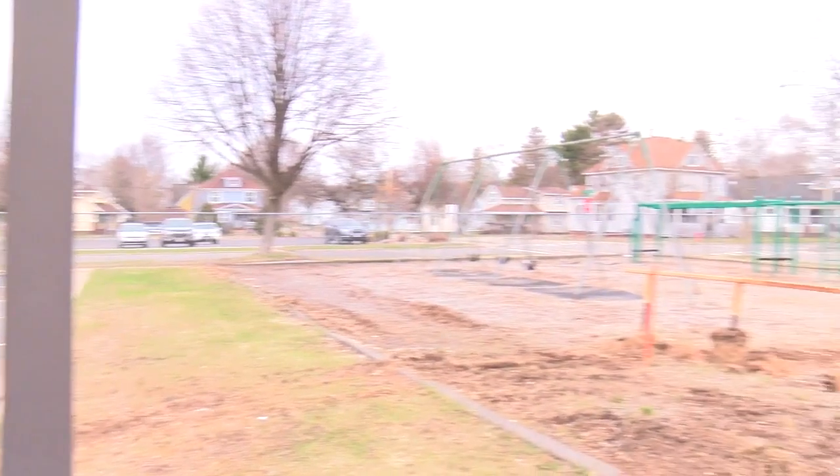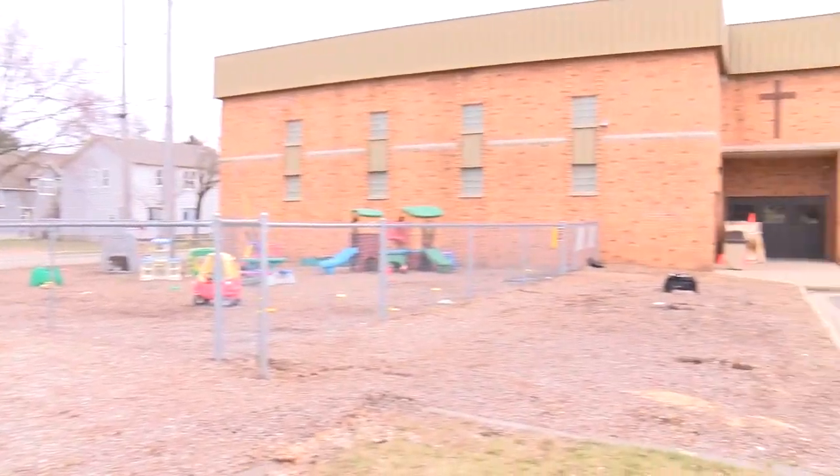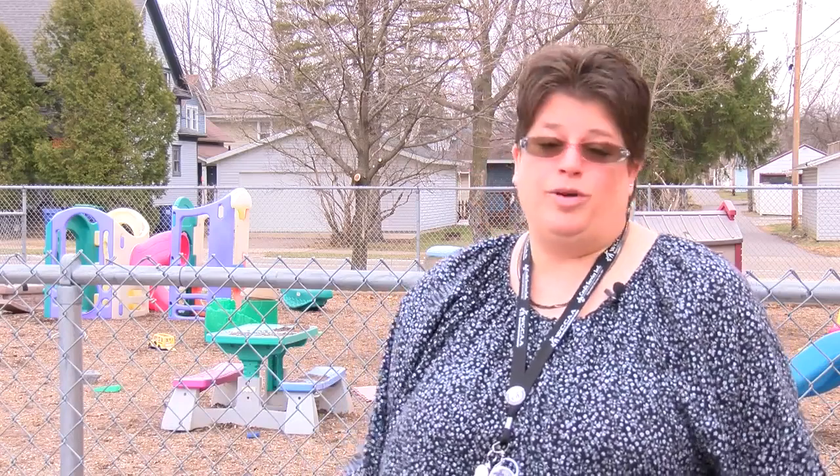Right now, the school uses wood chips, which aren't the best in winter and can also be a choking hazard. We don't have to worry about our wood chips with our littles and having them put them in their mouths, so we can be out here and have them be able to have some fresh air, large motor skills. We won't have that worry anymore, so we're really excited about that.